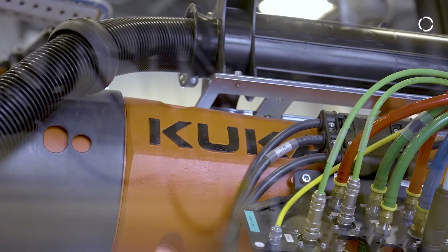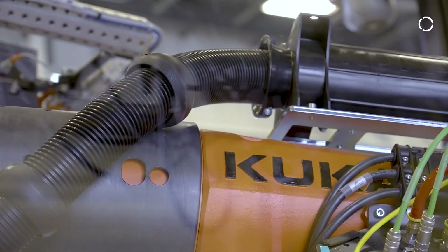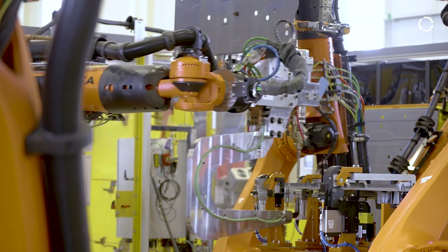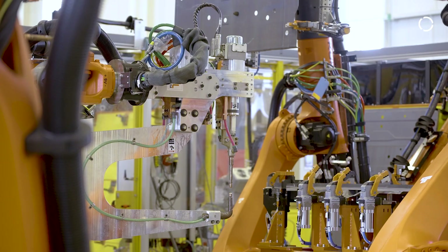As with all of our projects here, we use all KUKA robots, varying sizes, varying tech packages, and varying peripherals on these robots. We have KP3 turntables, we have large 210 kilogram payload robots, as well as a KR 30 core sealant robot on this project.